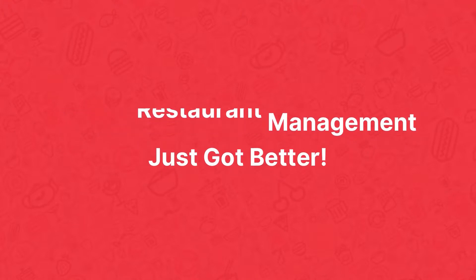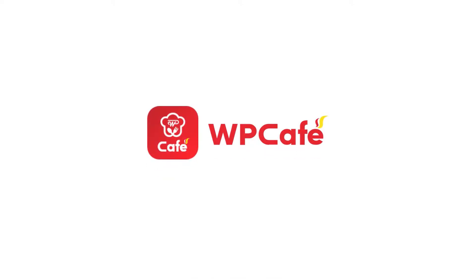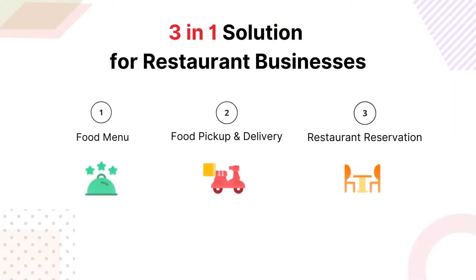Online restaurant management just got better thanks to WP Cafe. Get a 3-in-1 solution with WP Cafe to set up your restaurant website.